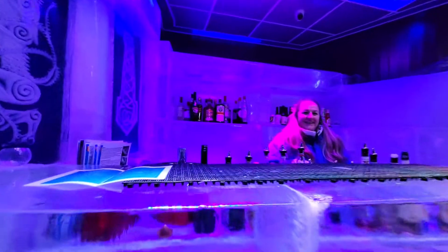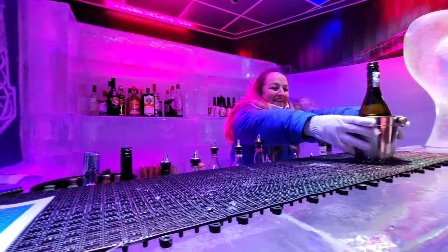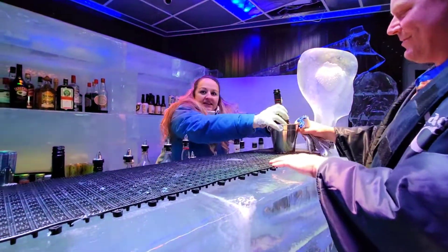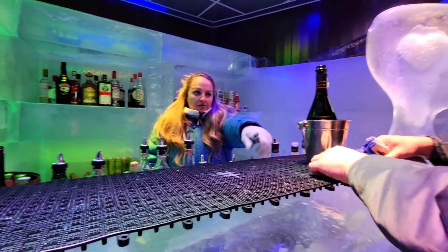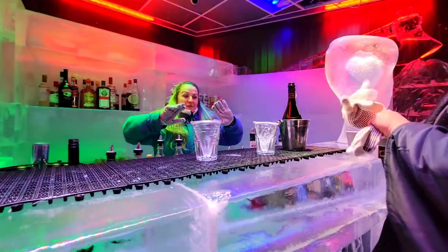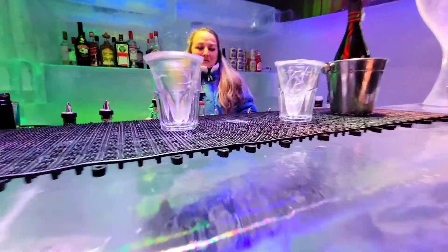We ordered our 'Bubble Trouble' from the bartender. They reminded us to always use the rubber mat on the table — you always put the rubber mat on the table. They have these cute little glass cups, and the bartender made sure we knew not to set them directly on the ice.